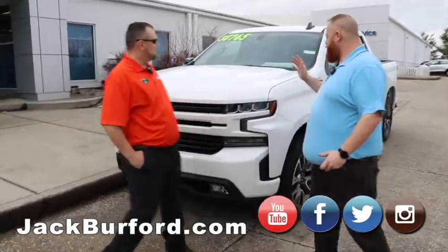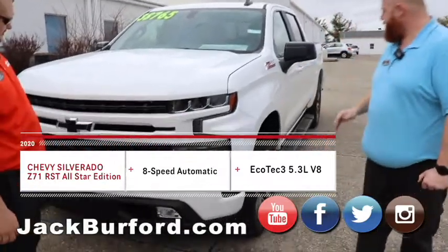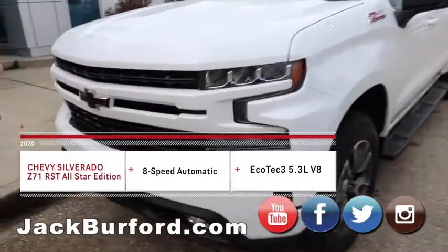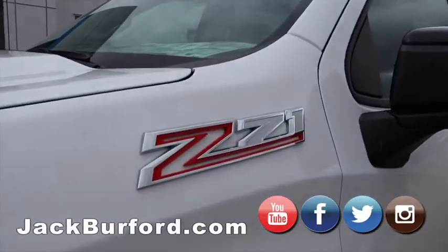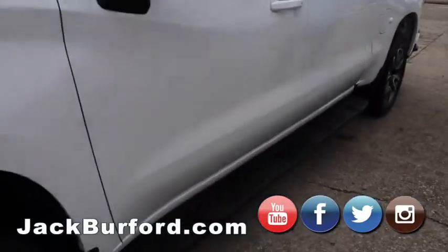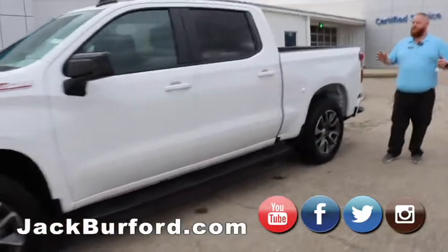We're going to take a look at this 2020 Chevy Silverado Z71 real quick. Black bow ties, Z71, running boards — great truck. I believe it does not have a bed liner, but that's all right because we got Line-X right here in Richmond. Great truck, beautiful.